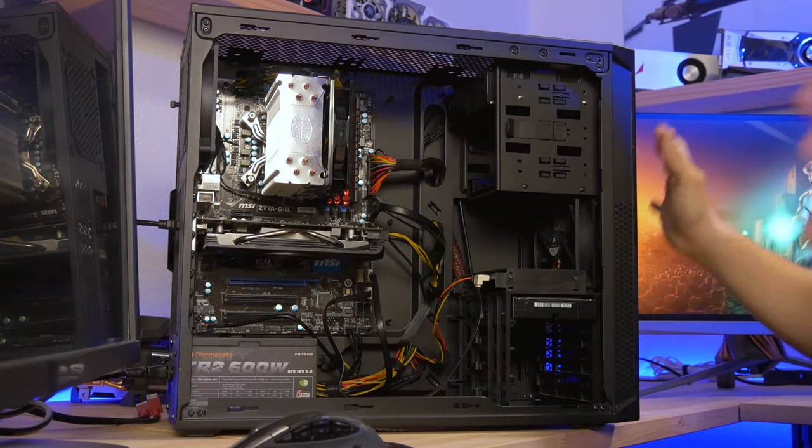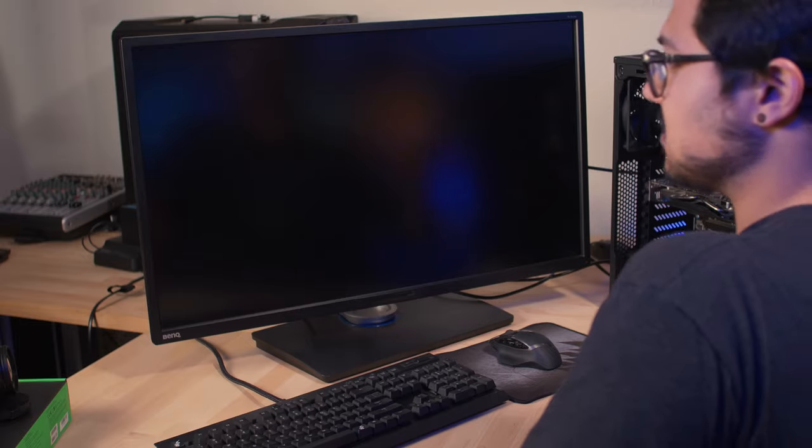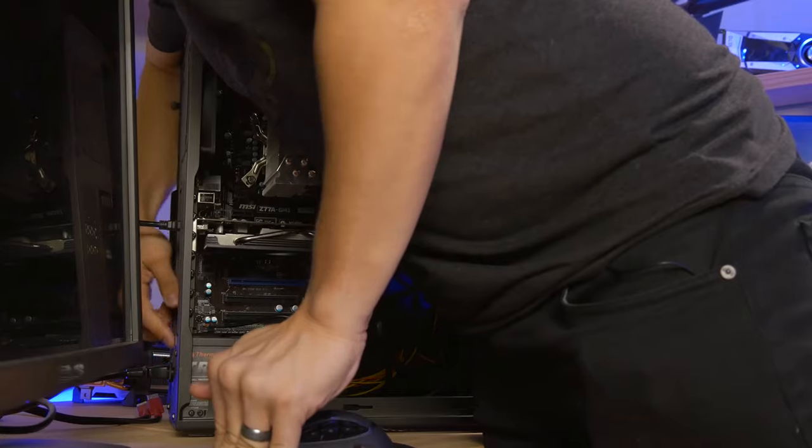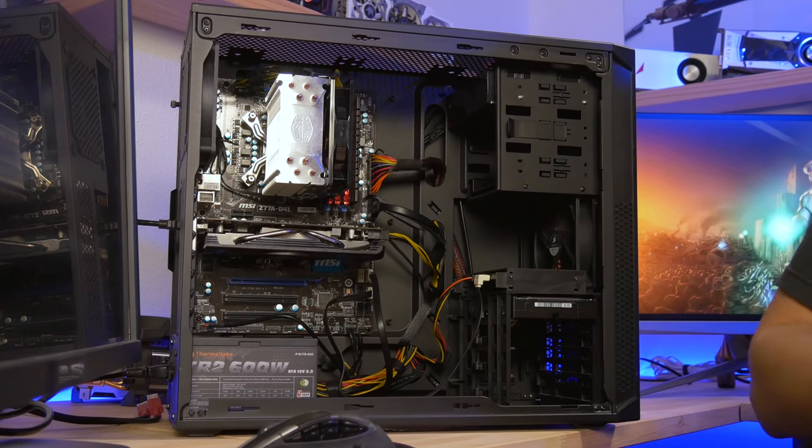We're back at the studio. We got this thing hooked up. I have not turned it on yet — I wanted to share the first boot with you guys, assuming it does boot. Let's turn this thing on. Power supply's not on — thank God, that scared the crap out of me. Fans are spinning, I hear it gearing up.